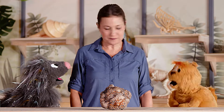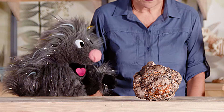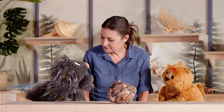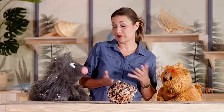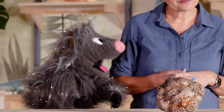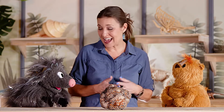Hey Kiki, boo-boo, what are you guys up to? Oh, we're just talking about poop. Yeah, of course you are. But Miss Mandy, look at this rock. Doesn't it kind of look like poop? It does, but that's because coprolite is poop. But it's not smelly like poop or mushy like poop. That's because coprolite is fossilized poop.